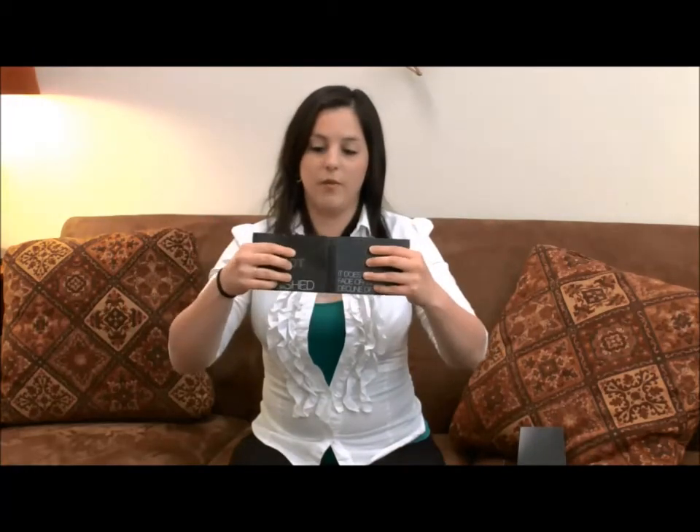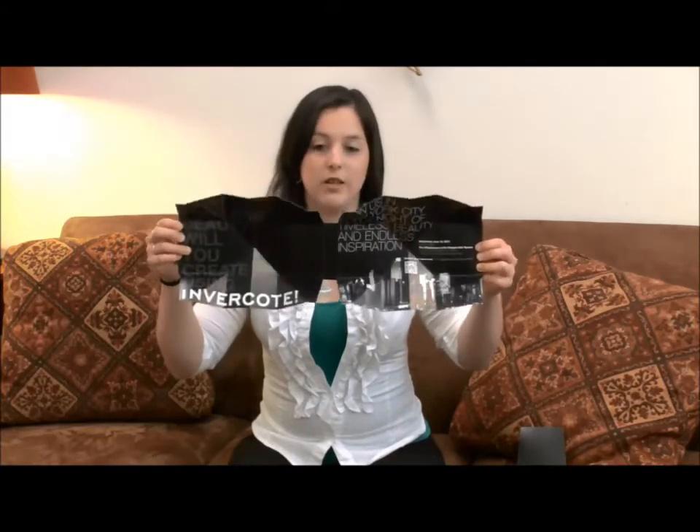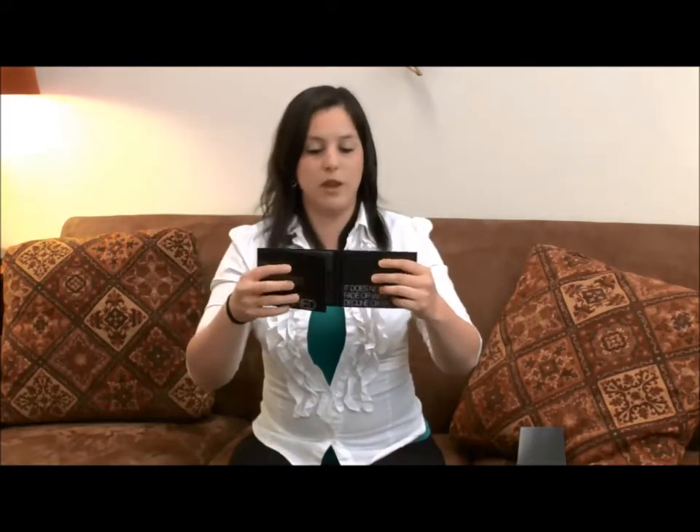We have shown some of the exploding pages before, but this one is the invite to an event where I will be doing a small presentation about the beauty of paper and what we can do with it. I'm a paper engineer, so it will be a very interesting presentation.